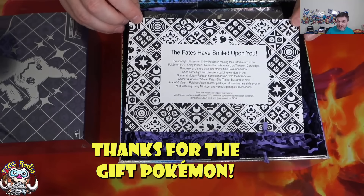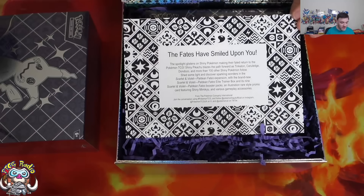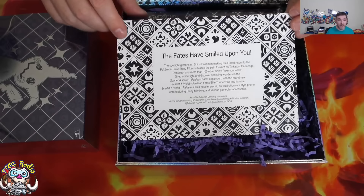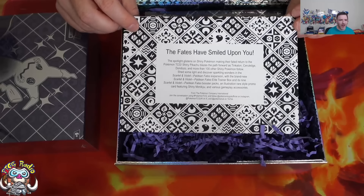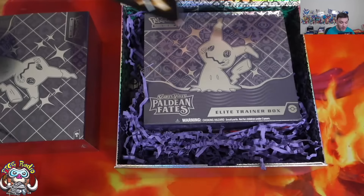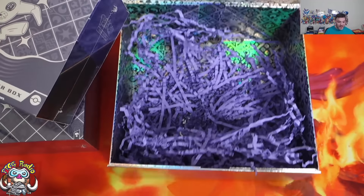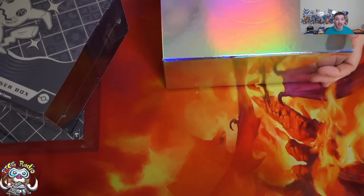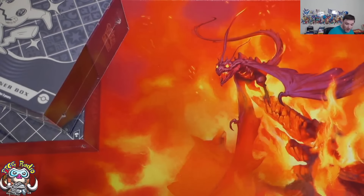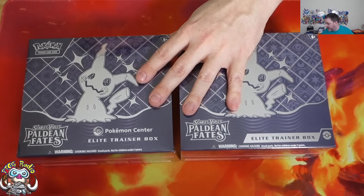The lovely folks at the Pokémon Company have sent me a Paldean Fates Elite Trainer Box, but I need to disclose that this has been sent for free. I need to do that fairly early on in the video or else I could get myself in a little bit of trouble. So as much as I would like to leave the mystery box as a surprise for later, that could actually get me in trouble. So we have two Paldean Fates Elite Trainer Boxes to open here.